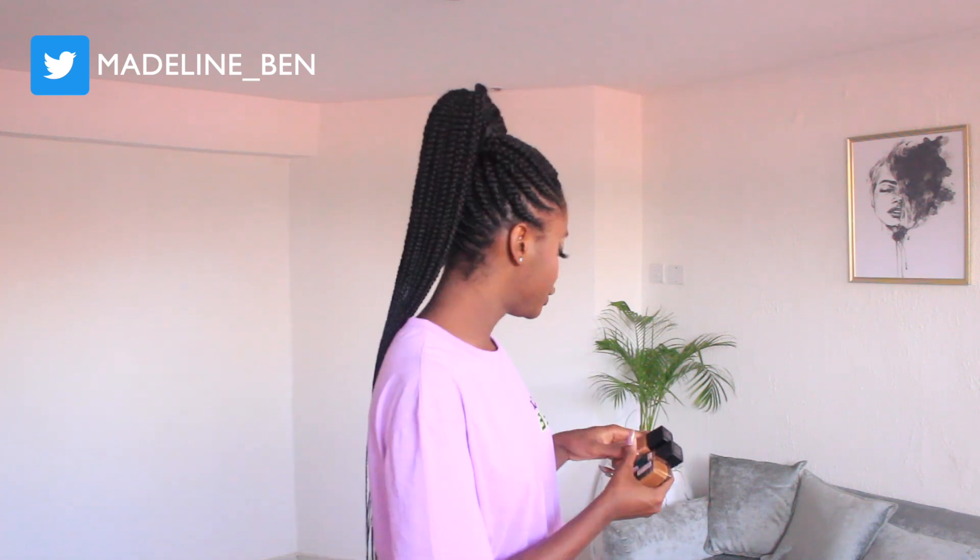Moving into foundation and concealer. I use Maybelline Fit Me - I previously used MAC Cosmetics foundation but changed to Maybelline when I started uni around 2017. I use Maybelline Fit Me foundation in shade 360, the mocha shade. Previously I used 370, which was really dark and making me look darker than my actual skin, so I tried 360 and used 370 for contour. I don't use 370 for contour anymore.